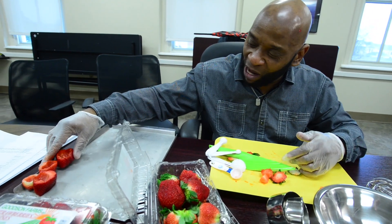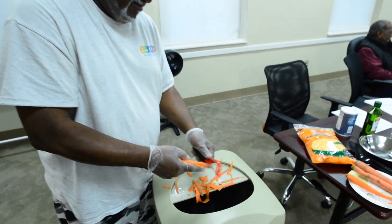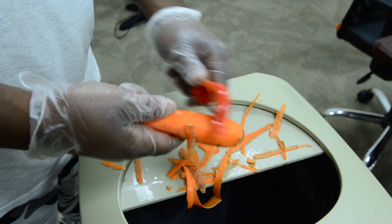If they can get to the class — either this class or the other nutrition class — they've got to come to it, because they'll learn a lot and they may improve their life, live a little better, live longer.